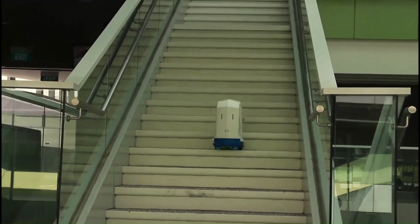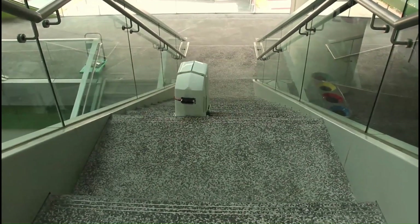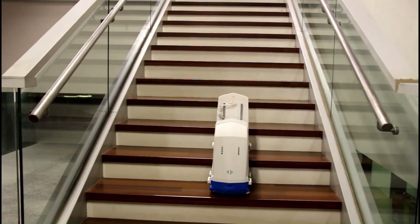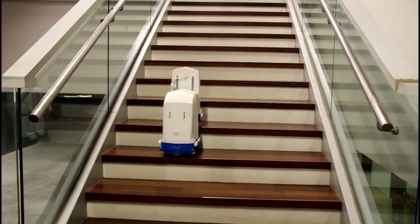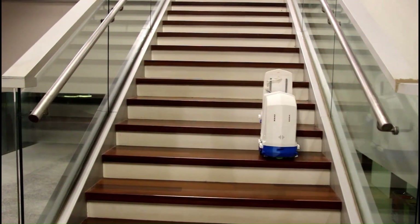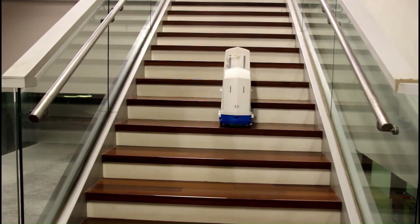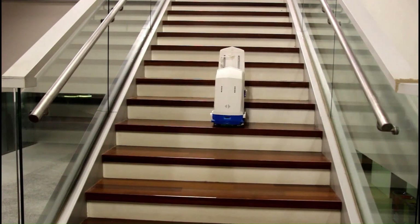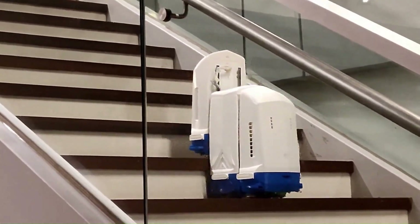When it encounters stairs, the S Tetro's true magic unfolds. The central cuboid extends and retracts its sides, mimicking the caterpillar movement of a tank. It uses onboard sensors and mapping technology to navigate its surroundings thoroughly. It can also adapt its suction power based on the type of surface, ensuring optimal performance on carpets, rugs, and hard floors.